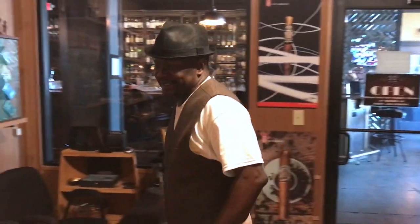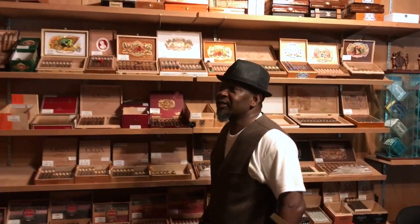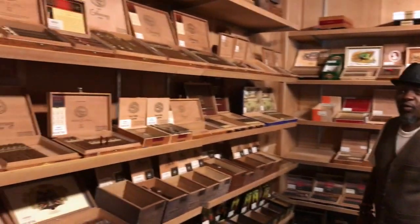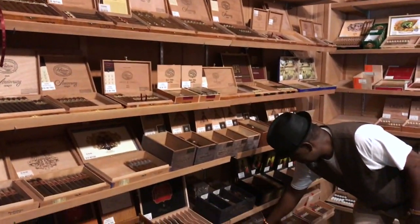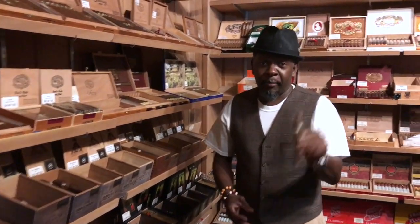Hello good people, we are here at Sip Fine Spilled and Cigar and today we are going to smoke this guy right here — Epernay by Ellusion. We are going to light this thing up, let's give it a roll. Be back in a minute.